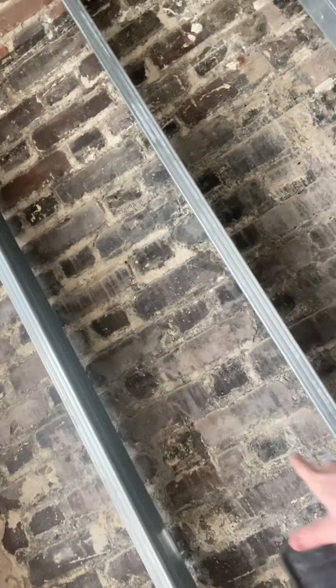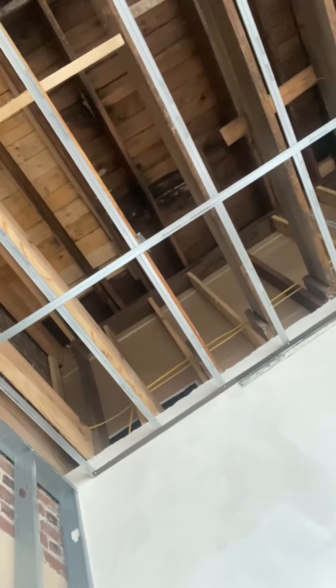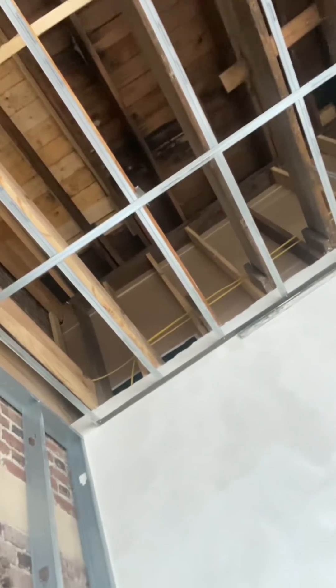Today we're talking about fire blocking. Right here is an example. You have non-combustible material — brick and metal here. However, you also have wood-framed joists, ceiling joists, and roof rafters. In that case, it does need fire blocking at ceiling level.